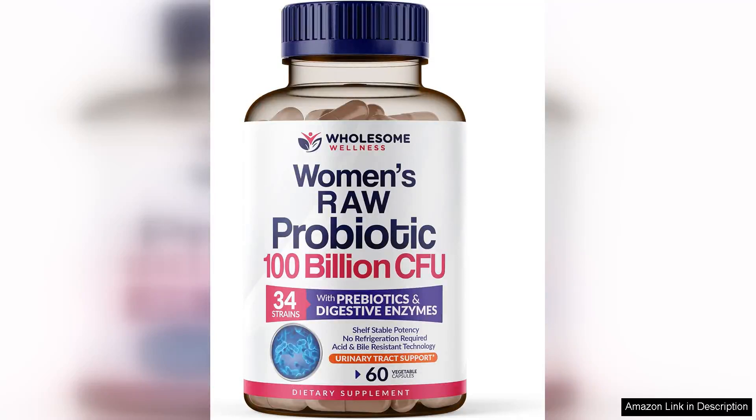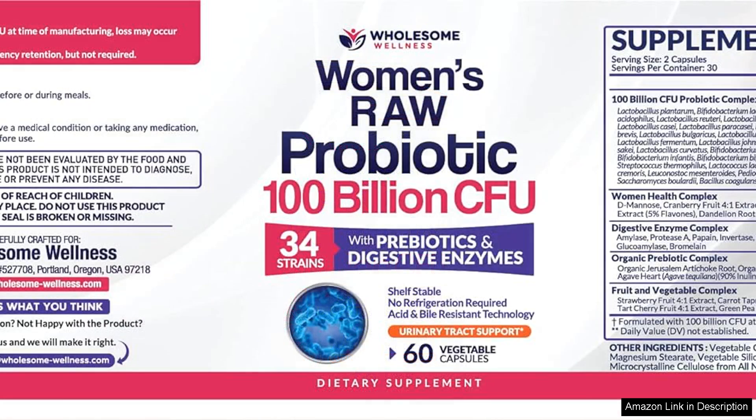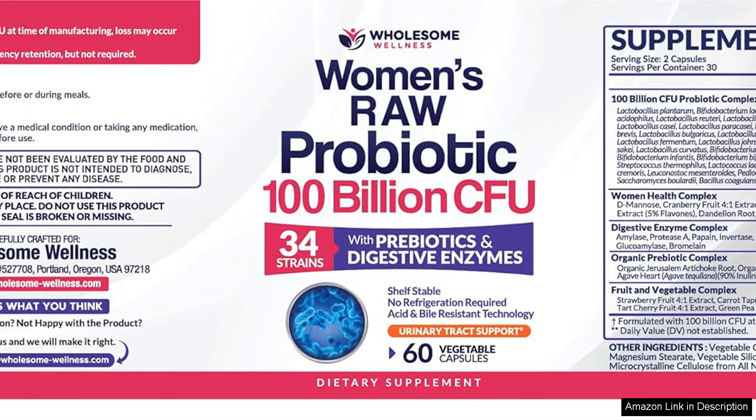Dr. Formulated Raw Probiotics for Women is a powerhouse supplement designed to support women's digestive health and overall wellness. With an impressive 100 billion CFUs and a blend of probiotics, this formula is tailored to meet the unique needs of women's microbiomes. The first thing that stands out is the potency, boasting 100 billion CFUs from 34 different probiotic strains.